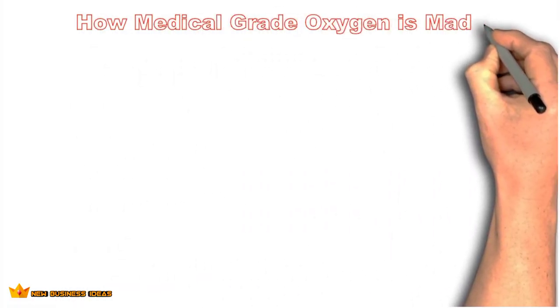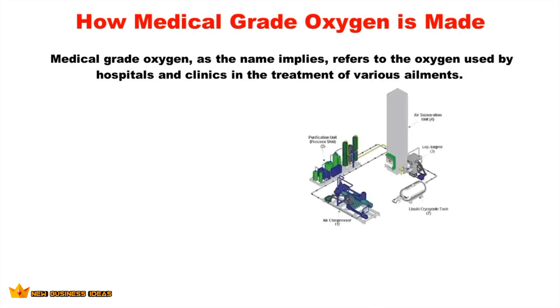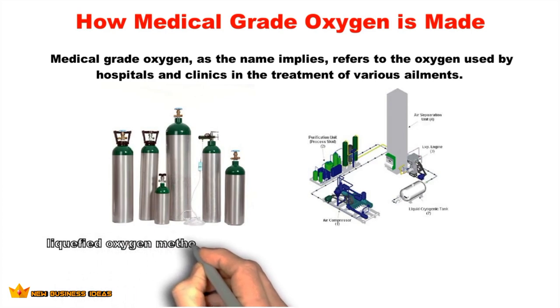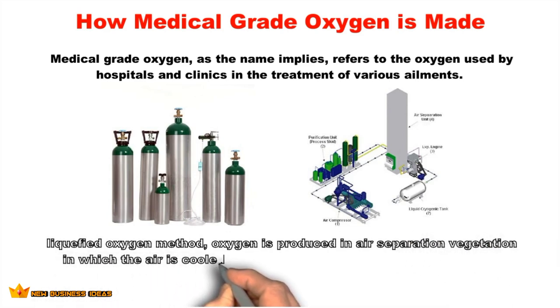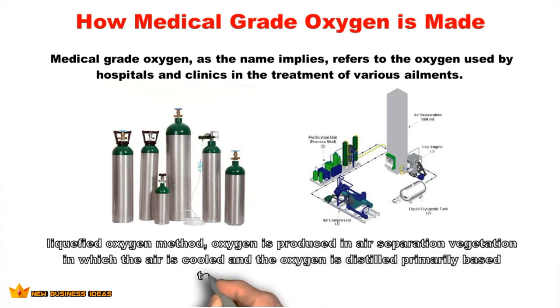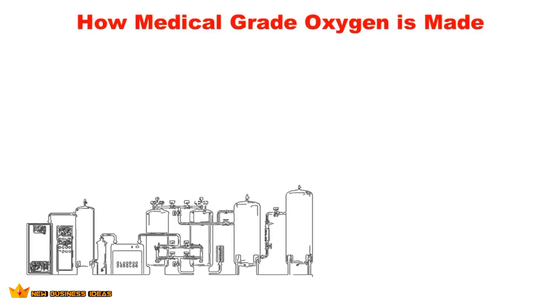Medical grade oxygen refers to the oxygen used by hospitals and clinics in the treatment of various ailments — similar to a drug. One method of production is liquefying air via cryogenic distillation. In this method, oxygen is produced in air separation facilities where air is cooled and oxygen is distilled based on its boiling point. Liquefied air also separates into argon and nitrogen via the same method.